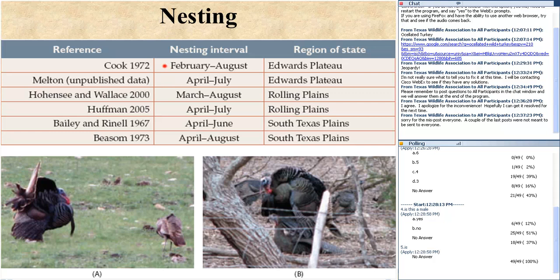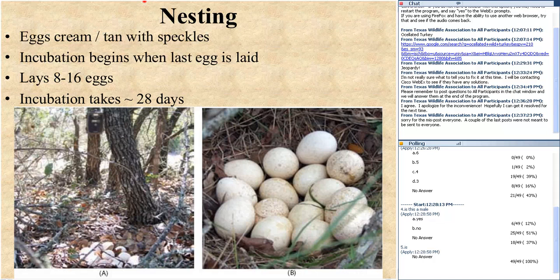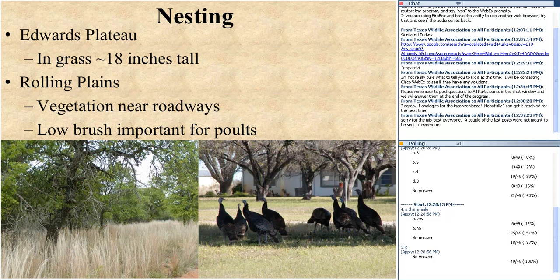Eggs are kind of a cream color with tan speckles. Incubation begins when the last egg is laid — the hen lays one egg per day — and once all the eggs are laid, she sits that nest for 28 days. That's a long time to be sitting on the ground avoiding predators. Hens may look for bunch grasses like blue stems that provide good nesting habitat. I've also documented and read elsewhere that nests are often laid in proximity to roadways, like ranch roads. Low brush is also important — a small poult trying to roost off the ground can piggyback on some brush and get up into low limbs.